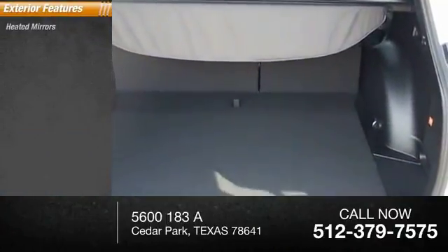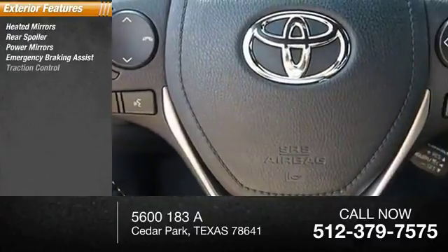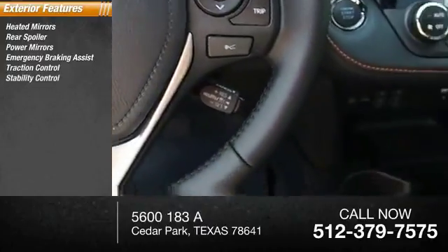Here are some of this vehicle's great options: heated mirrors, rear spoiler, power mirrors, emergency braking assist, traction control, stability control.